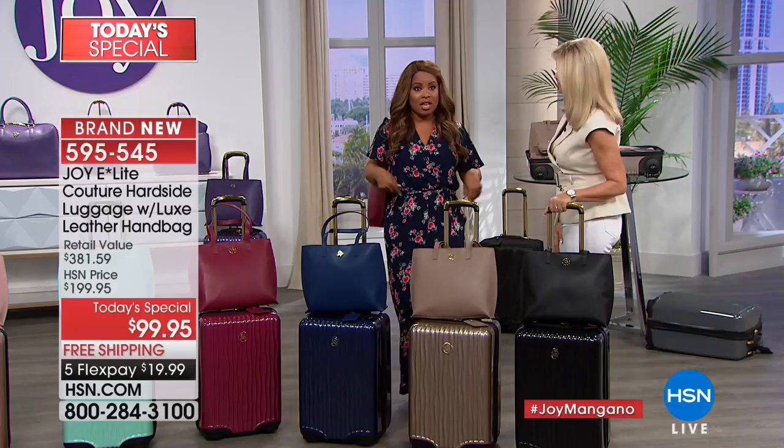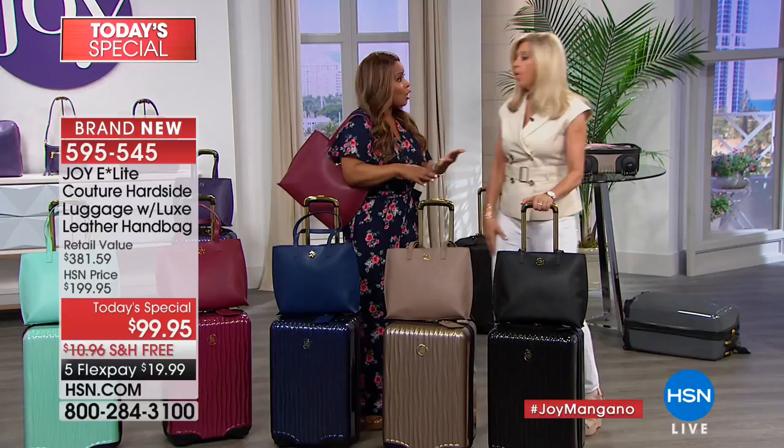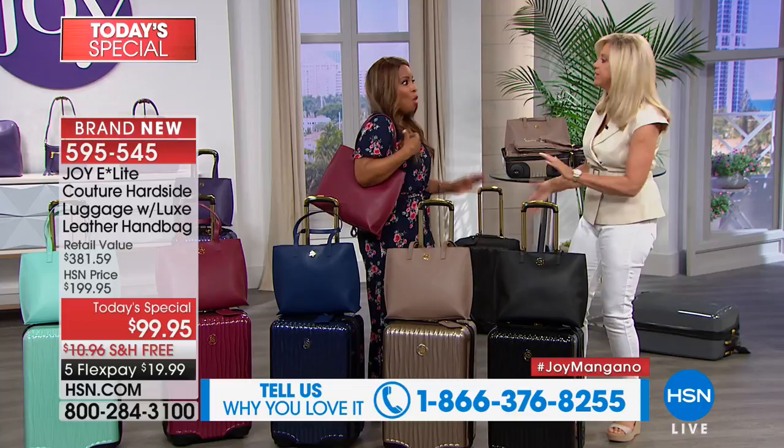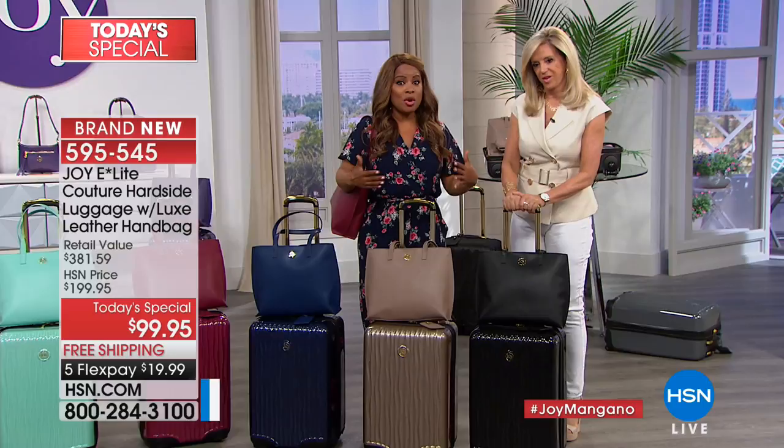We're going to open up our testimonial talk lines. The question of the show is: where are you off to? You might not be traveling abroad — you might be traveling to visit your daughter or your grandchildren. A piece of luggage like this is great for many things. My hair and makeup guy uses it, and my daughter uses it for her files. Nurses, teachers — everything. Our testimonial talk line is open; we want to hear from you.